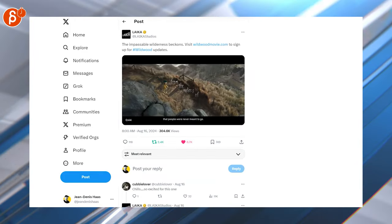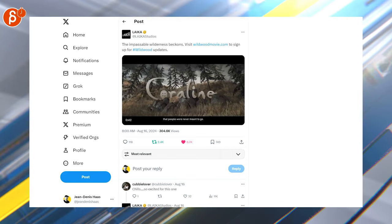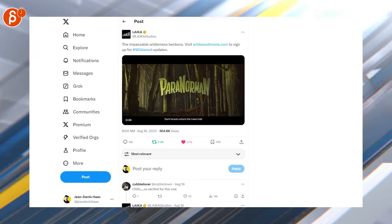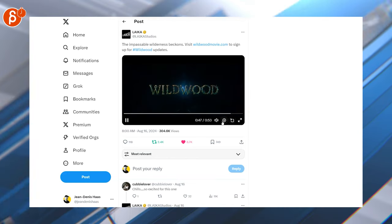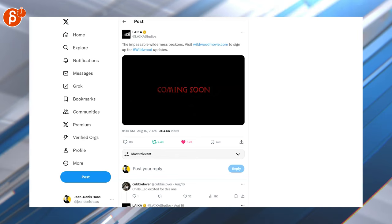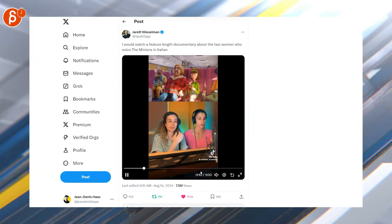Then we got Laika — they released a trailer combining a couple of their previous movies with a little hint of the Wildwood movie. You can see it all the way to the end — Wildwood. So check that one out, can't wait. The masters of stop motion.